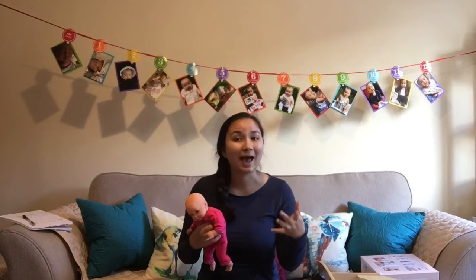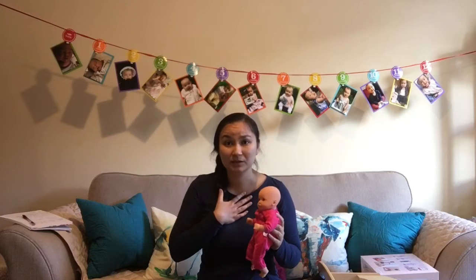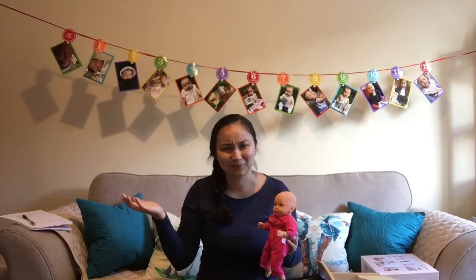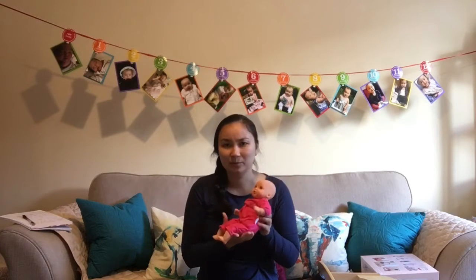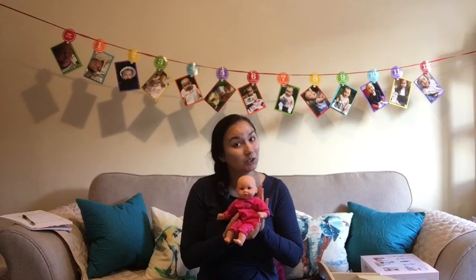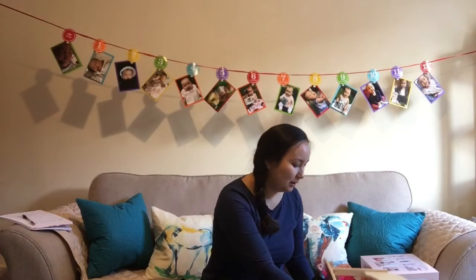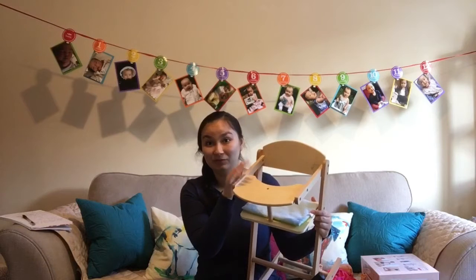I really wanted to get her the doll because I want to encourage a nurturing behavior in her. I think she already has a very nurturing personality — one of her favorite things to do is to feed me and her daddy. She loves to feed everybody. So I thought it would be really sweet if she could feed the little doll. I also got her a couple of accessories to go with the doll — bigger accessories. So she got this high chair.